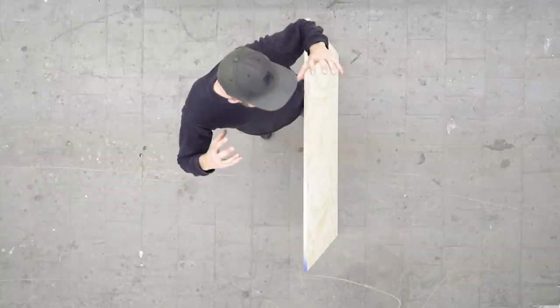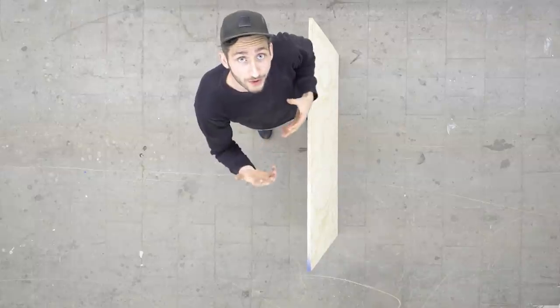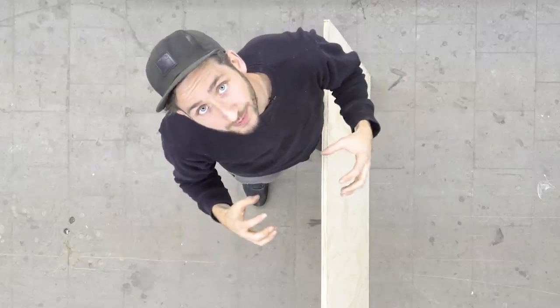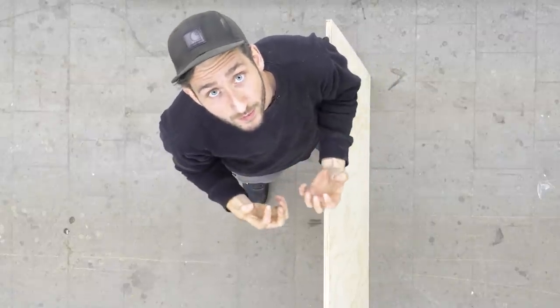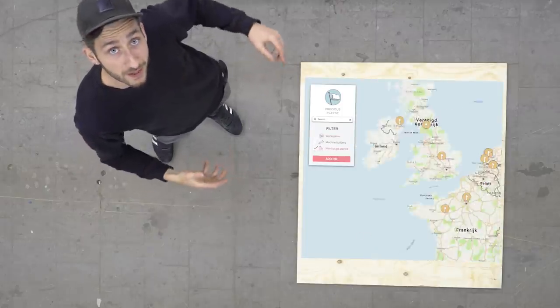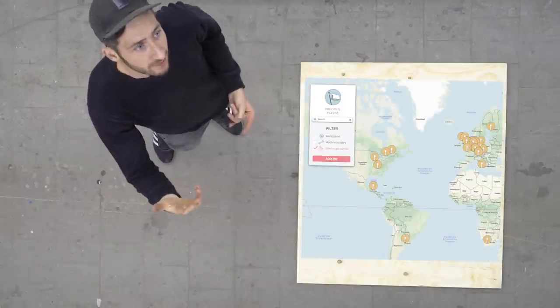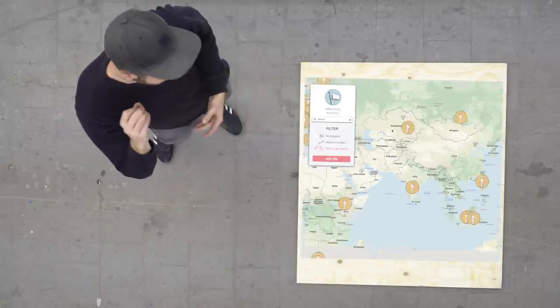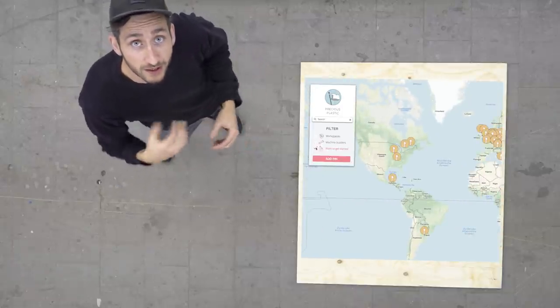We're aware it can be a bit overwhelming to set up an entire workspace on your own, but we don't really see these as individual workspaces — more as setups in little villages or communities around the world. So you could also collaborate and make it happen together. To make that easier, we made a map. On this map you can find people in your neighborhood who also want to get started. Say you live in Bali, Indonesia — you can go there online and see who else in your area would like to start and get in touch.